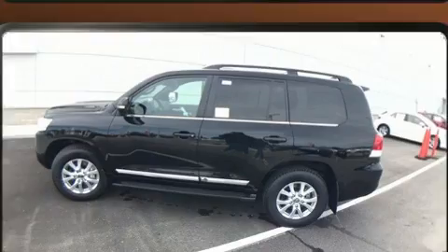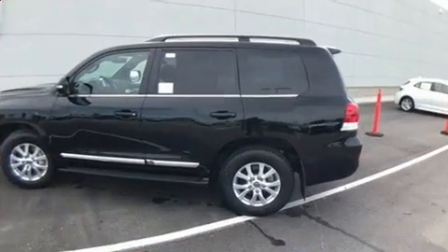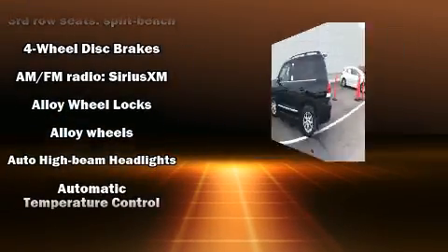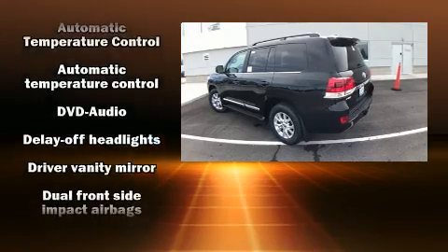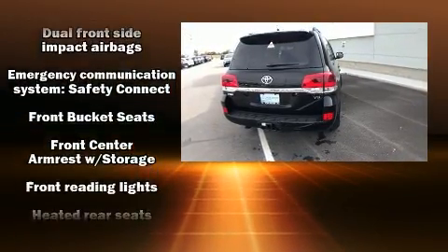It's equipped with tons of terrific amenities, but it won't break your budget. Like leather upholstery, a power seat, an outside temperature display, automatic dimming door mirrors, lane departure warning, a trailer hitch, and the power moonroof opens up the cabin to the natural environment.